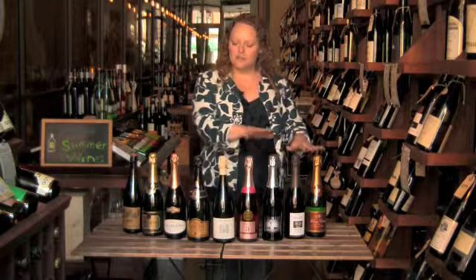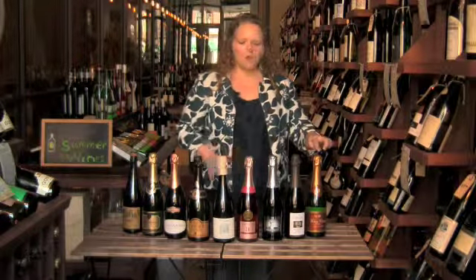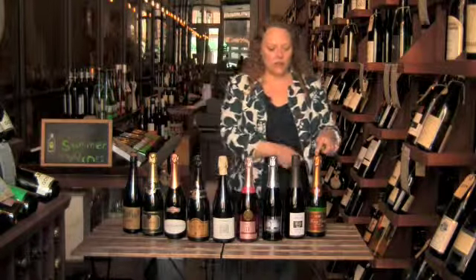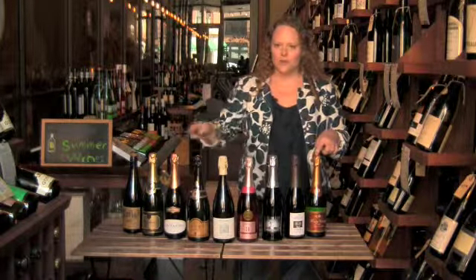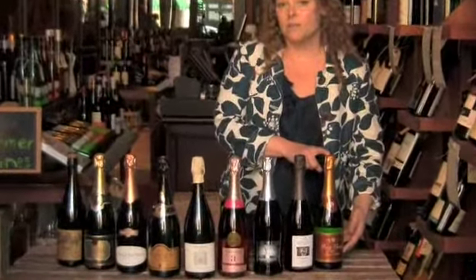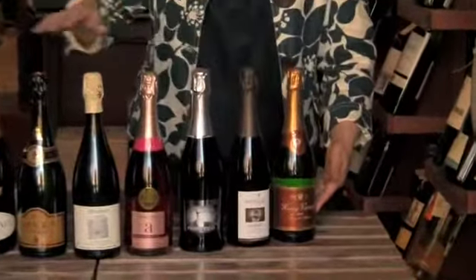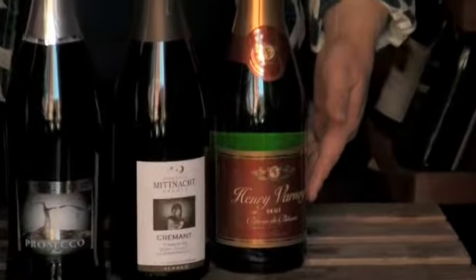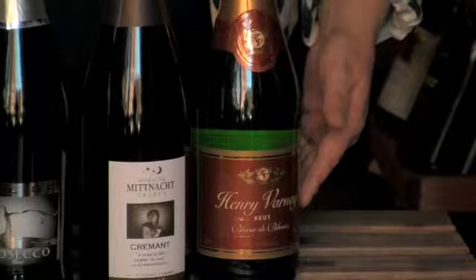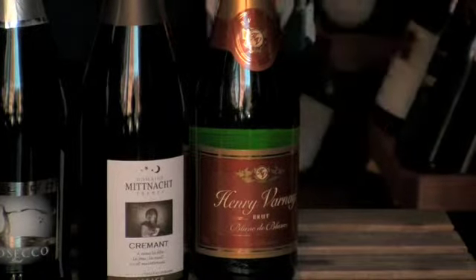We have a bunch from France and some things that you'll know here. We've got really inexpensive ones from France and some more expensive ones as well. The thing you want to look for on this bottle — this one says Brut, and you're going to see that term Brut on pretty much everything sparkling. Brut means dry, and most of the champagne that we drink is Brut.